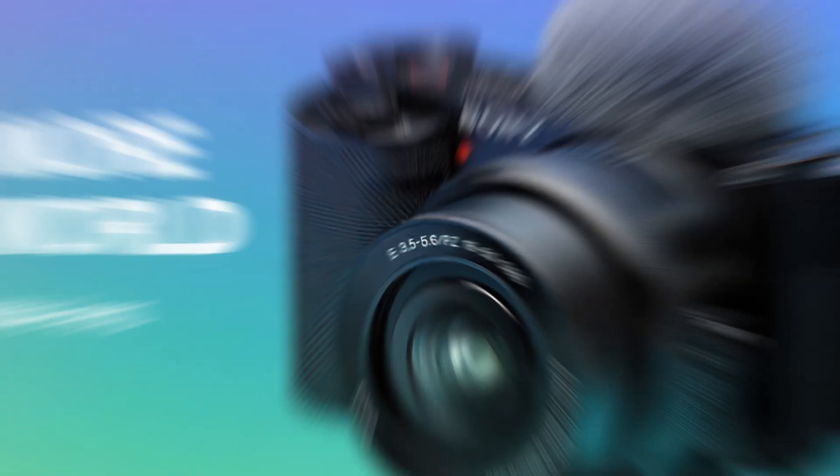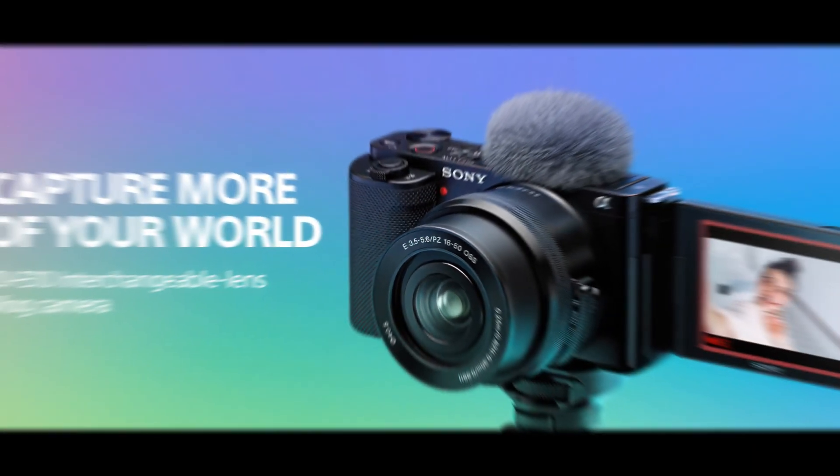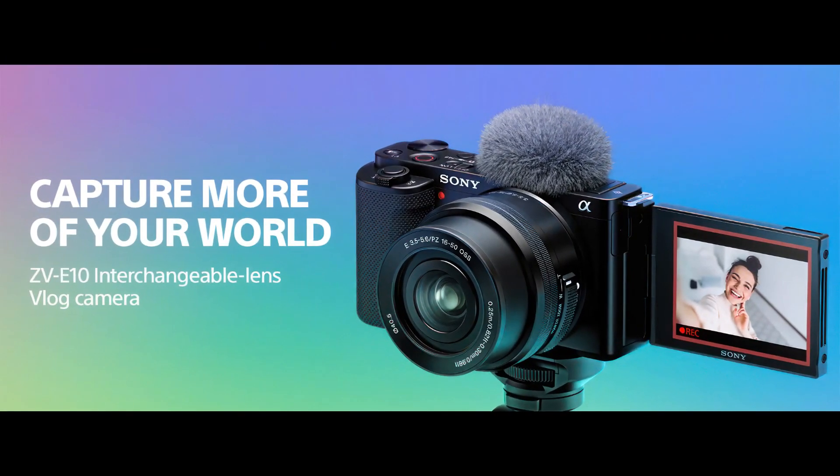Second, exceptional video quality. Shoot cinematic 4K movies oversampled from 6K with full pixel readout, ensuring your videos are incredibly detailed and vibrant.